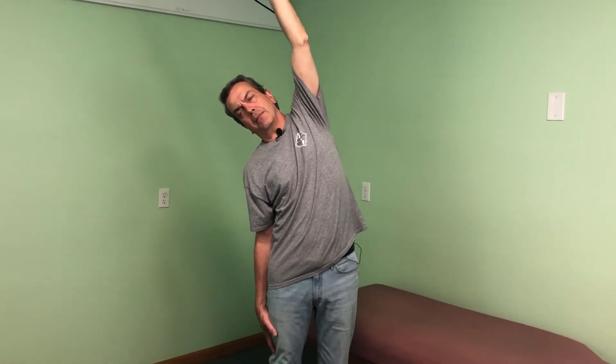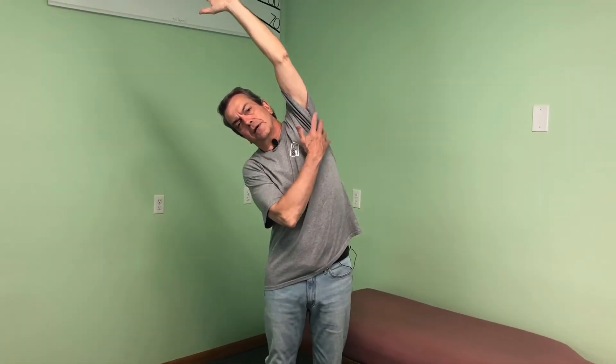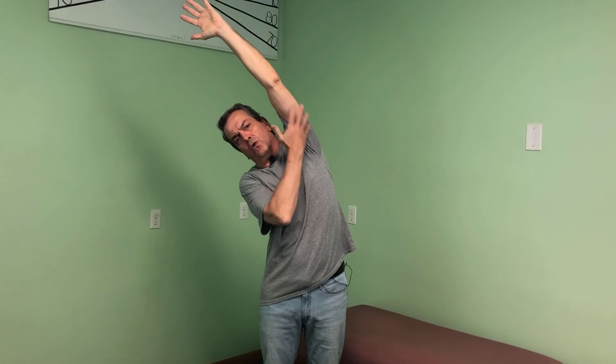Now I'm going to do some side stretching. What I'm going to do is just let one hand go down — my right hand goes down, my left hand goes up — letting my whole upper body tilt so I can feel a nice stretch all through here. Five to ten second hold, and then I go the other way. Five to ten second hold.